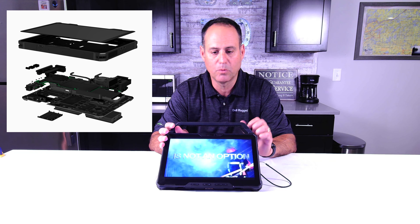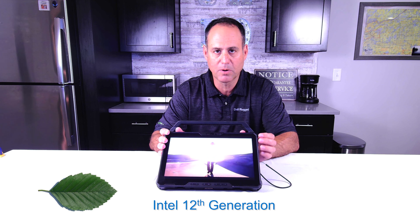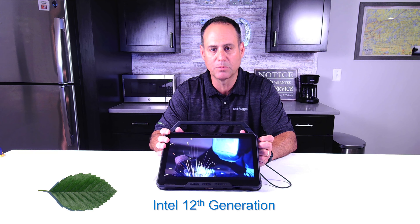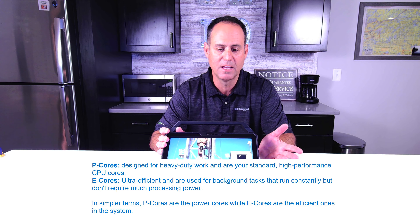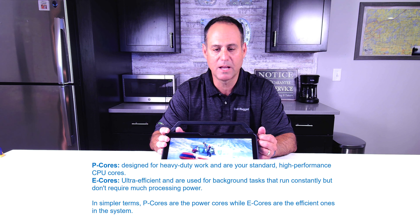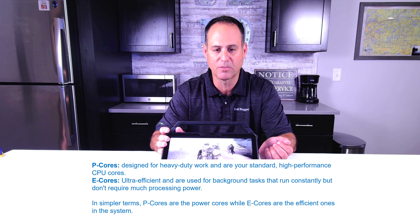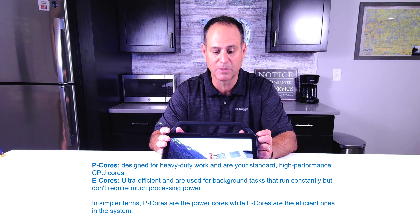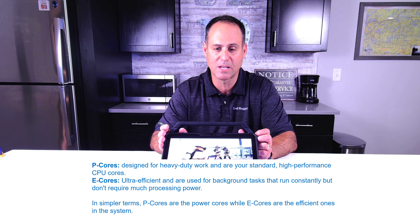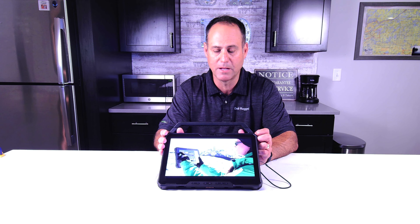So the 7230 — what is underneath the hood, what powers this device? To start, it uses an Intel 12th Gen Alder Lake processor. This is a pretty big deal. The 12th Gen processors weren't just a faster version of 11th Gen; it was a complete architectural change by Intel. They introduced performance cores and efficiency cores. Performance cores are for applications that need to run very fast independently. The E-cores are for background applications that used to create a traffic jam for performance applications.